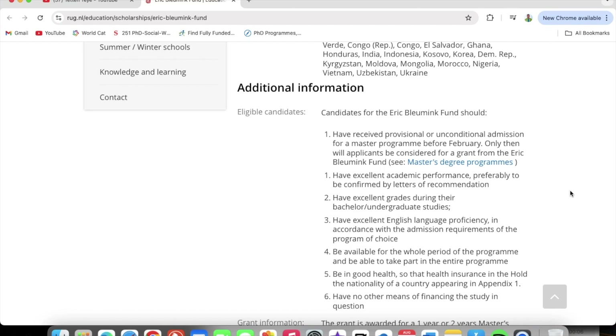Now let's look at additional information regarding eligible candidates. Candidates for the Eric Blooming Fund should first have received provisional or unconditional admission for a master's program before February. Only then will applicants be considered for a grant from the Eric Blooming Fund.